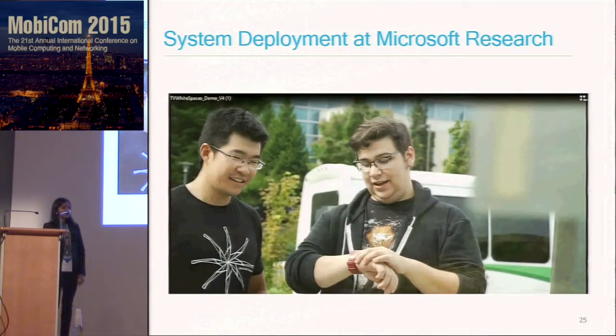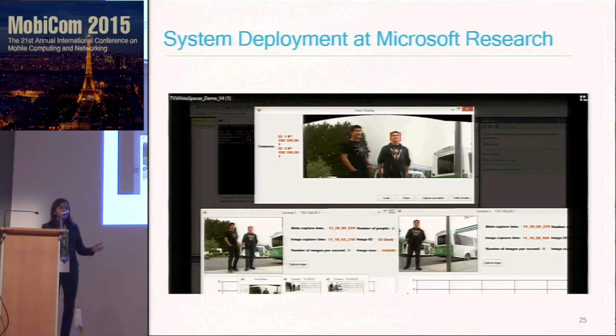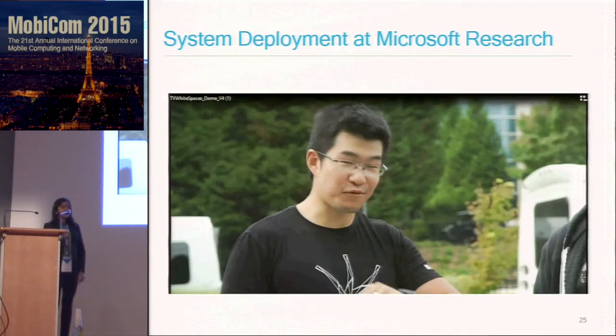We also have a video showing a deployment of the system at a bus stop, aggregating images from a cluster of cameras.